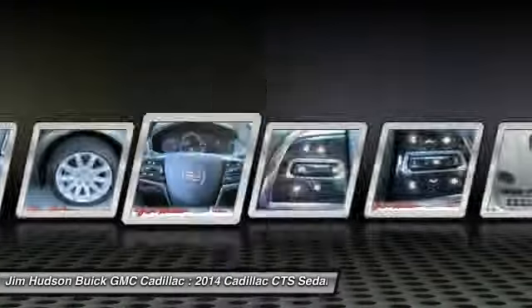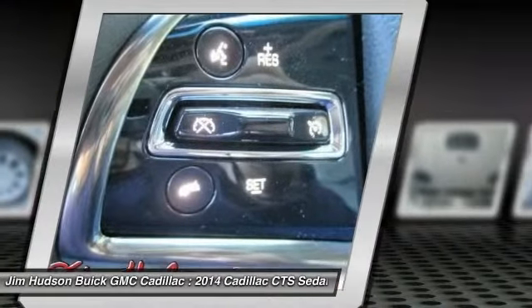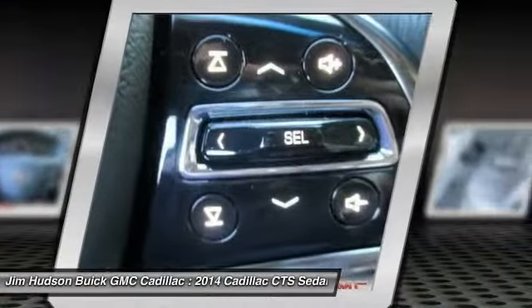Steering wheel audio controls, adjustable steering wheel, driver airbag, power steering, and cruise control.